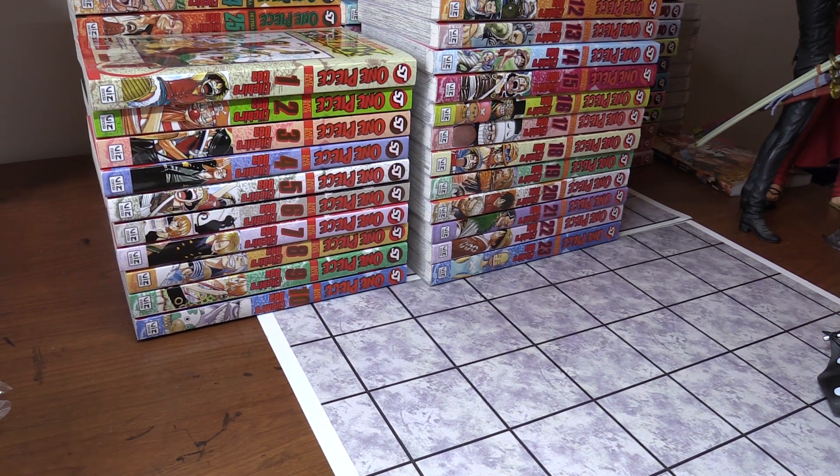Hey guys, Ryan here. Today I'm going to be showcasing my entire One Piece collection, and that includes manga, anime, art books, figures, and more. Let's get started by looking at the figures first.